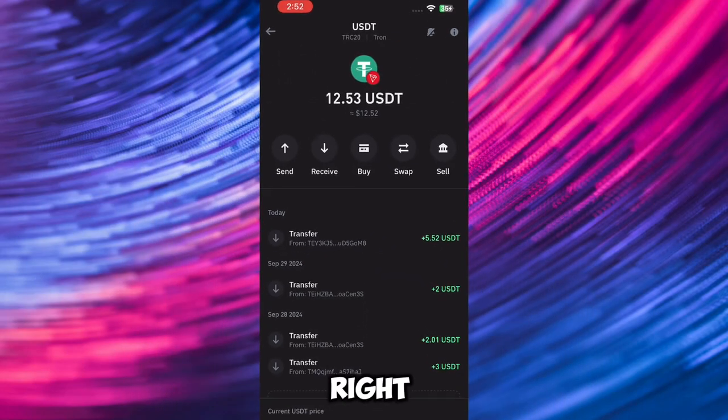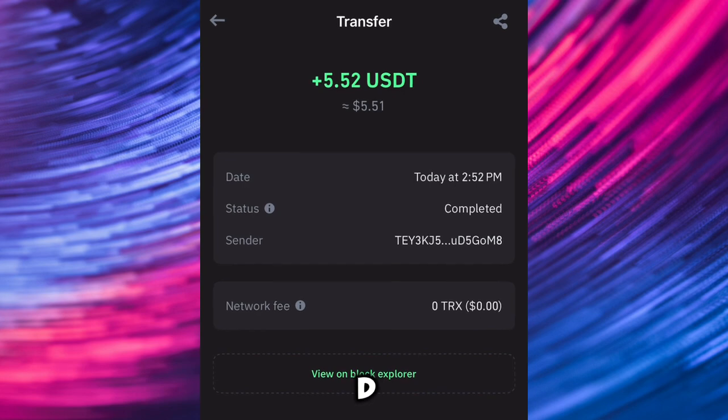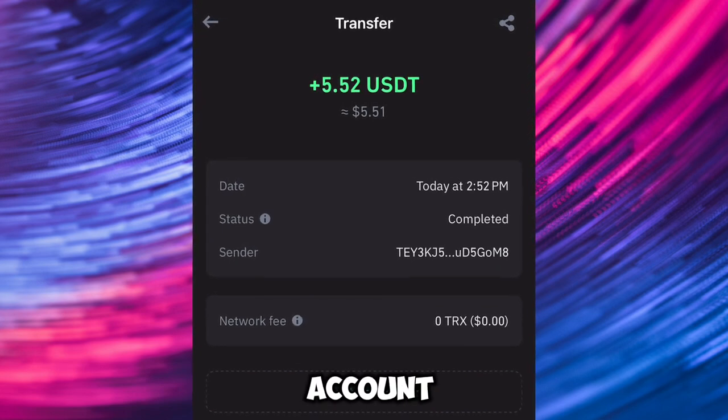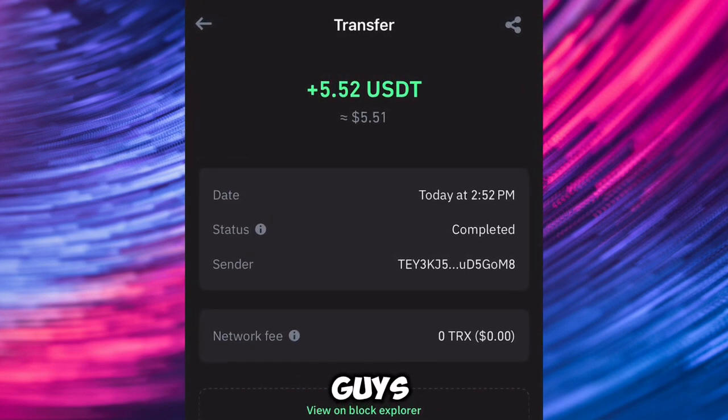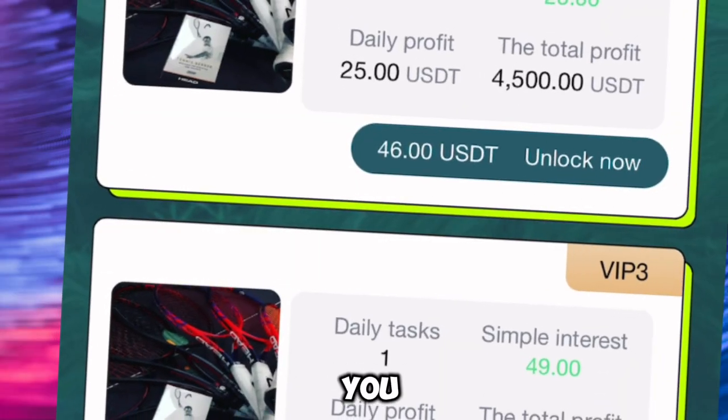Hey guys, so if you look right over here, you're going to see that I just got paid 5.5 USDT on my Trust Wallet account. I'm going to be showing you guys the easy strategy I used in making this amount you see right over here.